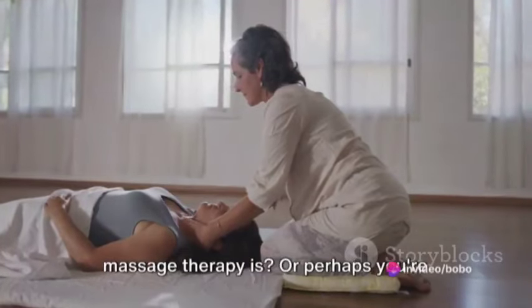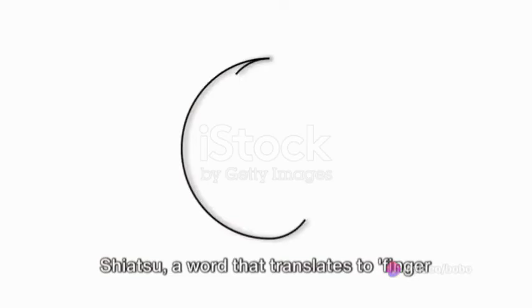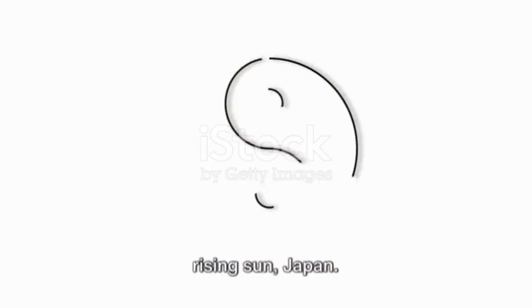Have you ever wondered what Shiatsu Massage Therapy is, or perhaps you're curious about its benefits to your health? Shiatsu, a word that translates to finger pressure in English, is a form of massage therapy that hails from the land of the rising sun, Japan.